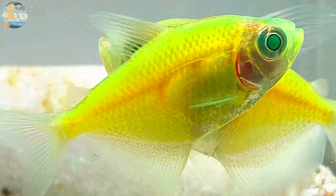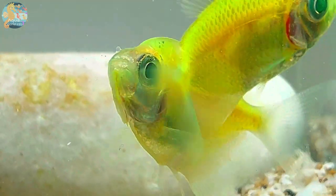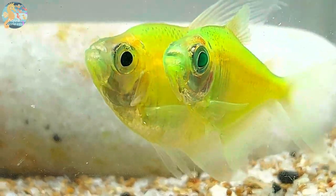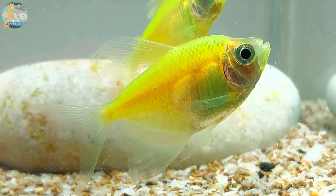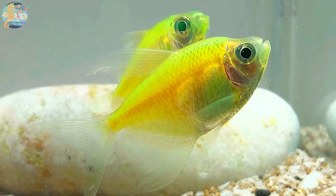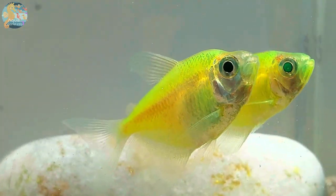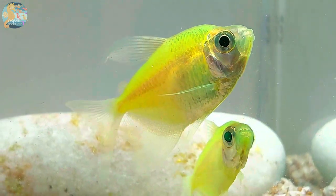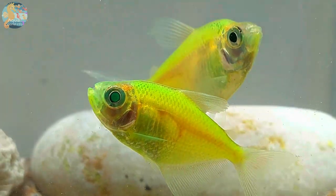Glowfish Tetras are known for their peaceful and sociable nature. These fish thrive in the company of their own kind, preferring to swim in schools. It's advisable to keep them in groups of at least six to ensure they feel secure and exhibit their best colors. This schooling behavior is not only visually stunning but also serves as a protective mechanism, making them feel safer in numbers. In a well-maintained aquarium, they exhibit lively and exploratory behavior, gracefully moving about their environment.